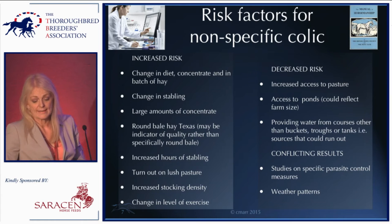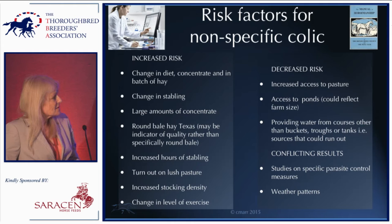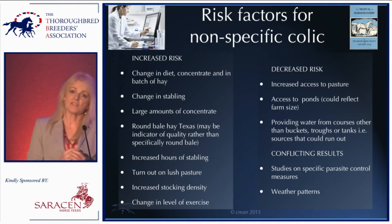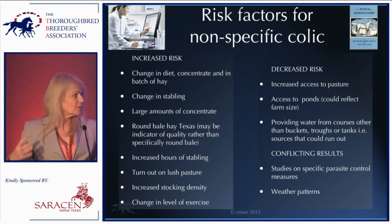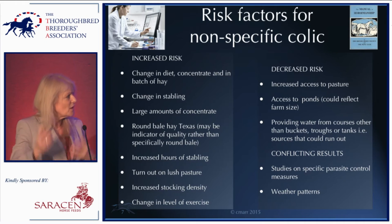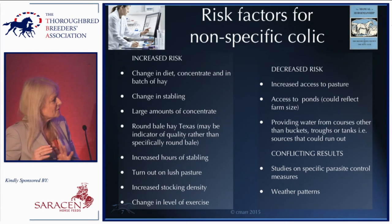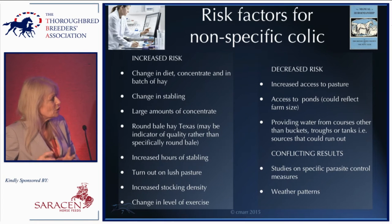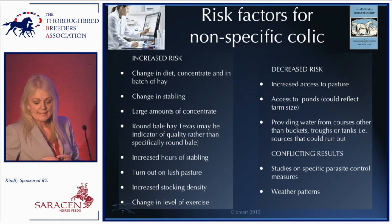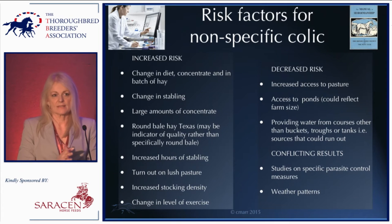Factors that decrease the risk of colic include increased access to pasture. Access to ponds was flagged in one study, but was interpreted as probably another proxy — those with pond access were on bigger farms with more pasture. Looking at water specifically, ensuring that water does not run out decreases the risk. Any system where horses receive water in a container that can empty is not as good as a permanent supply. The basic point is you've got to give adequate water.